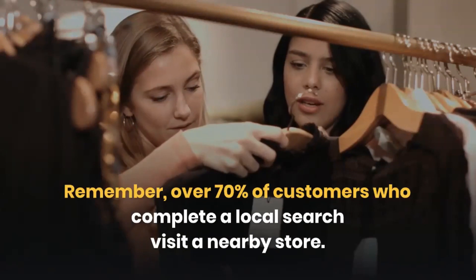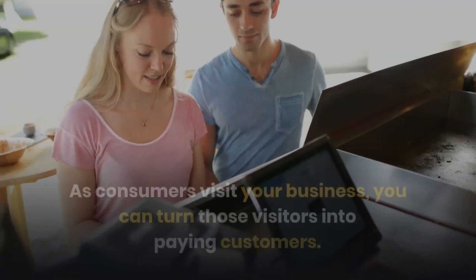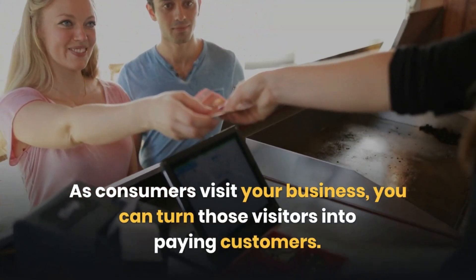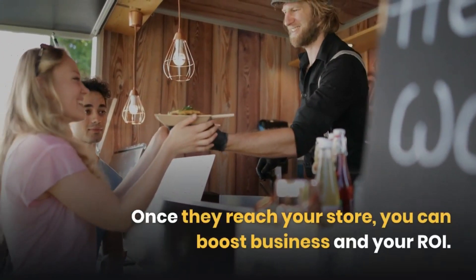Remember, over 70% of customers who complete a local search visit a nearby store. As consumers visit your business, you can turn those visitors into paying customers. Once they reach your store, you can boost business and your ROI.